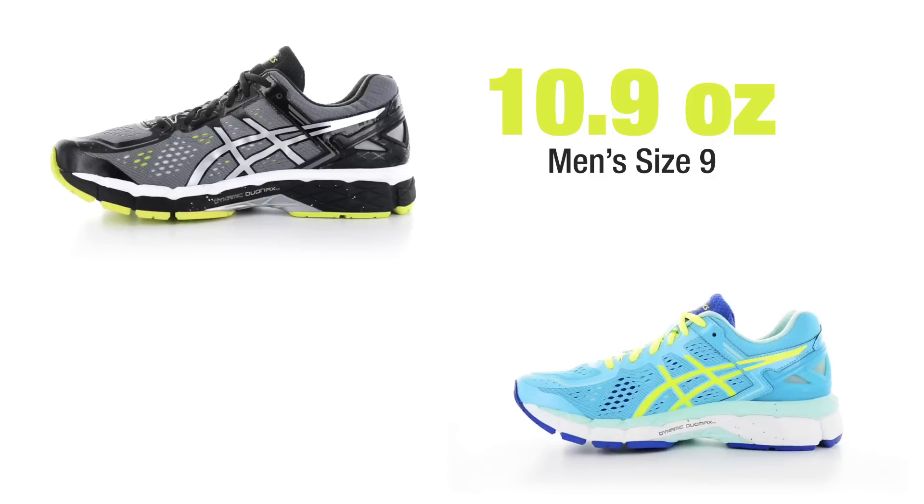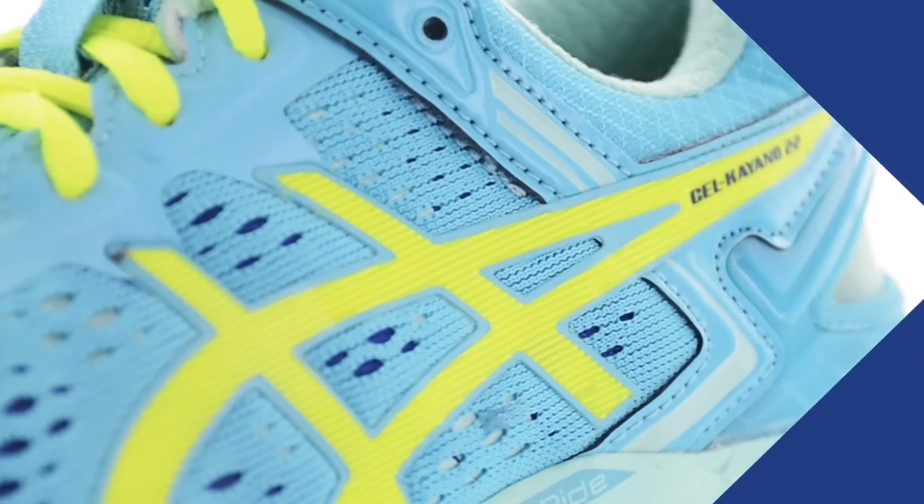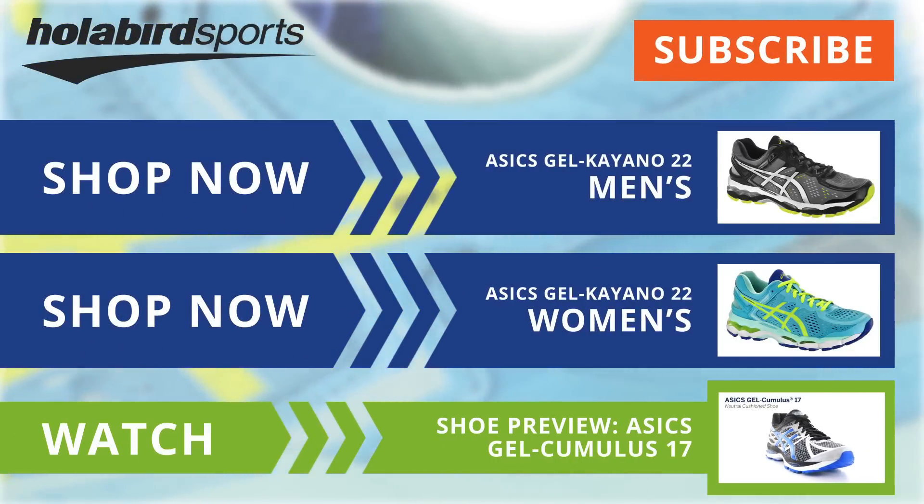With all these improvements, we kept the Kayano 22 weight the same as the Kayano 21 — still 10.9 ounces for men and 8.9 ounces for women. So that's the Kayano 22, coming this fall to hollabirdsports.com.